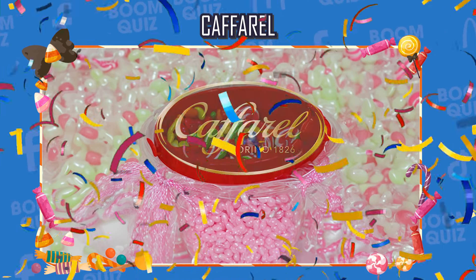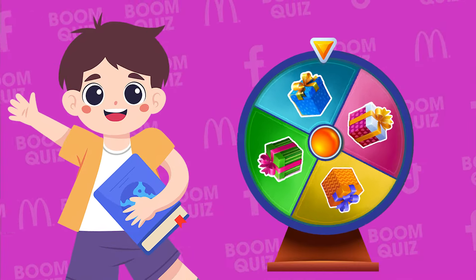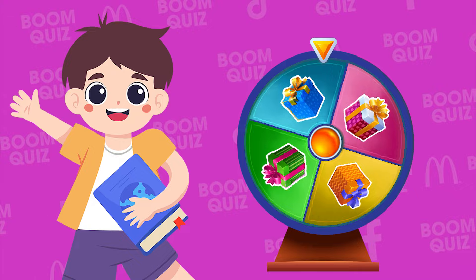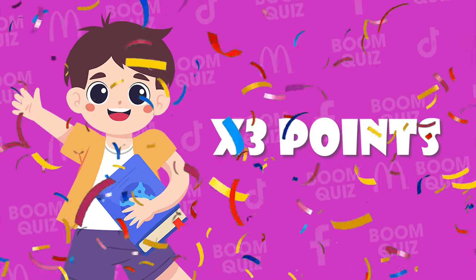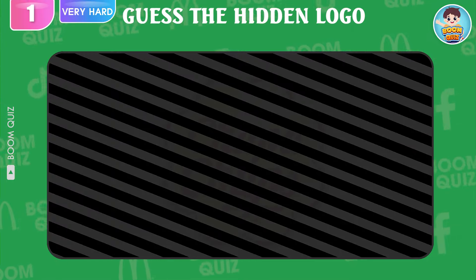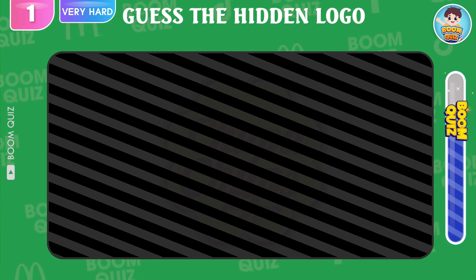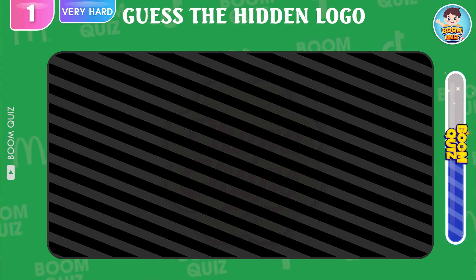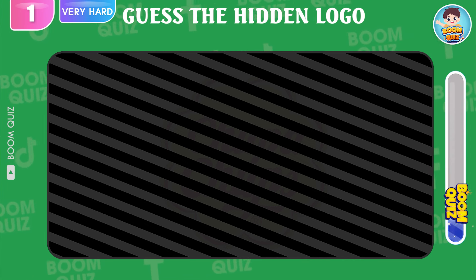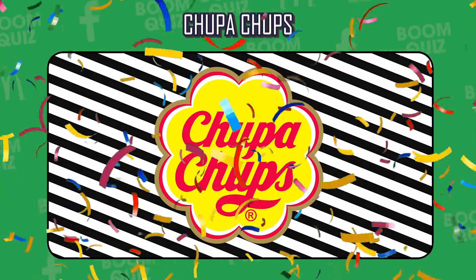10 hard level questions — how many can you answer correctly? Please comment to let us know. What is your next lucky gift? You're lucky — you will get x3 points if you answer the next question correctly! Level Super Hard, Round 1 — which logo is hiding behind? Chupa Chups.